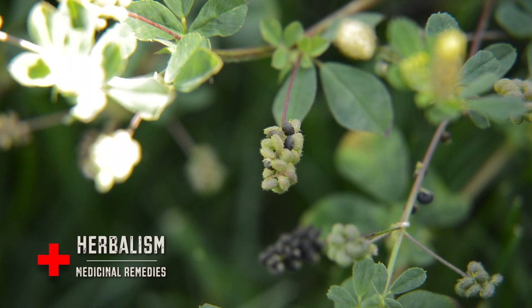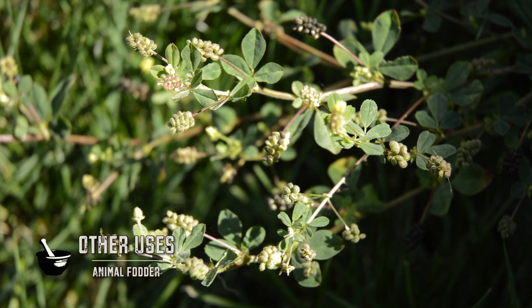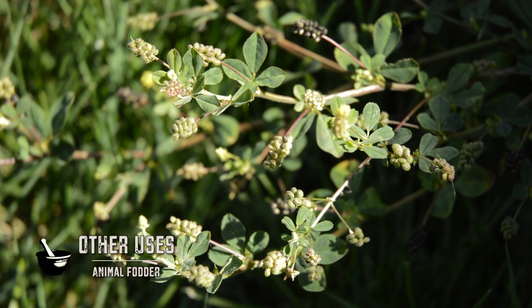Medicinally, aqueous extracts of the plant have antibacterial properties against microorganisms, and the plant is mildly laxative. As for the plant's other uses, it was used as a fodder plant for grazing animals.